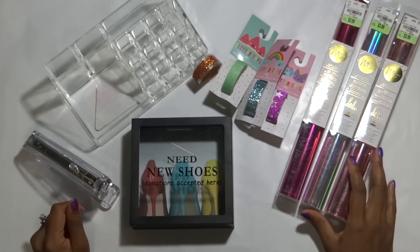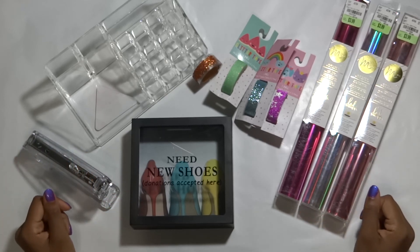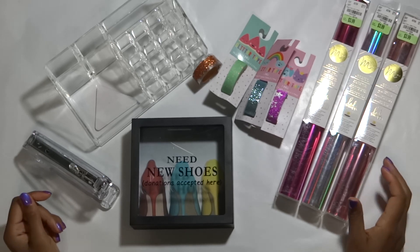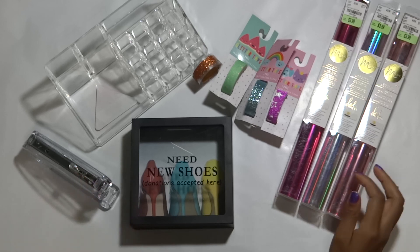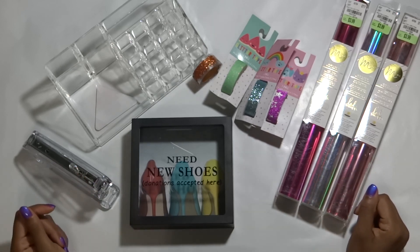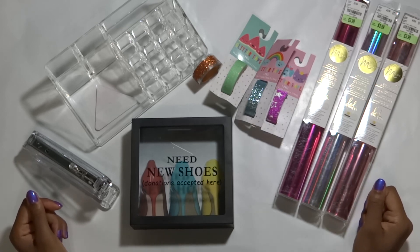Okay guys, thank you for joining me for this quick shopping haul. I hope you enjoyed seeing the things that I picked up. Hopefully this will inspire you to run out and grab something that you saw you may have liked or could use. If you'd like to see more from me, make sure you hit the like and subscribe button. Let me know what you thought of this and I can't wait to see you in the next one. Bye guys!